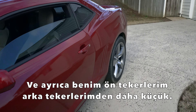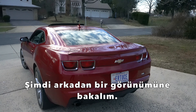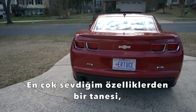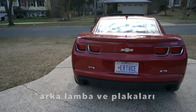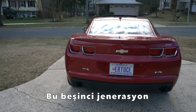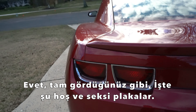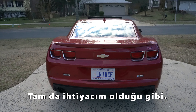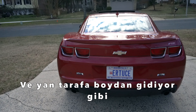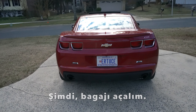My front tires are smaller than the back ones — it's a rear wheel drive. Let's take a look from the back. Look at that badass design. The thing I like the most is actually something the new generation Camaros don't even have — the sixth gen and after. This is the fifth generation Camaro. I really like those taillights and the plate area; it's just nice and sexy. The new ones have lights that are long and go all the way out — I really don't like that. Let's pop the trunk.